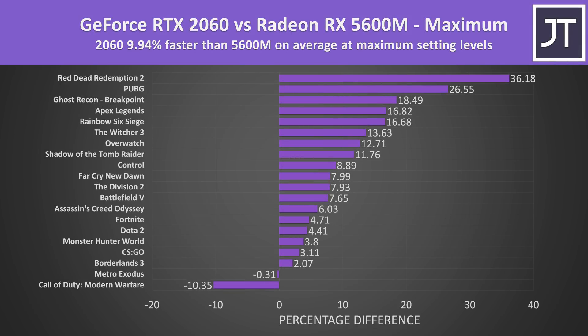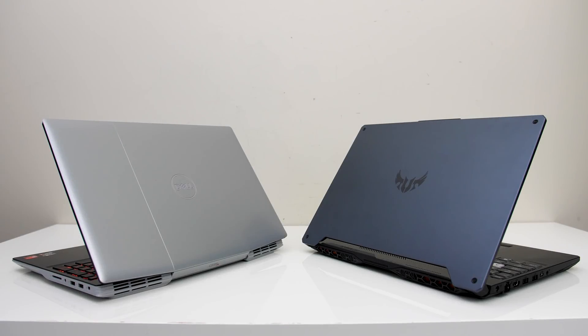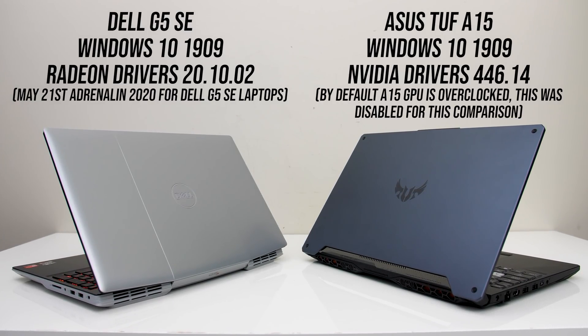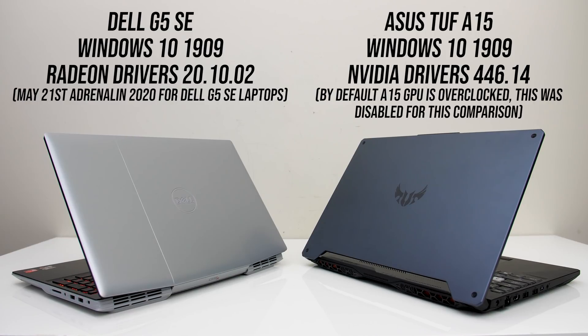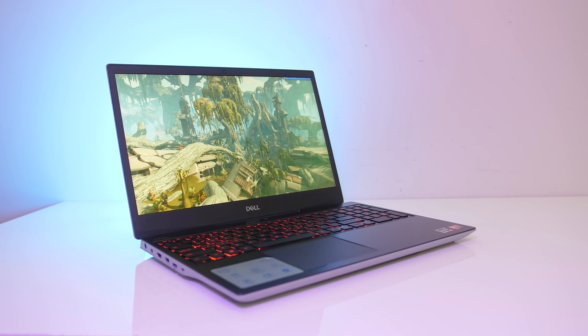I previously compared the 2060 with the 5600M and found that the 2060 was ahead in most cases, so it makes sense to compare the 1660 Ti given it's the next level down in Nvidia's lineup. Both laptops were tested with all Windows updates applied, and the latest drivers from both Nvidia and AMD were used at the time of testing. The G5 has its own driver branch, which is why this may not look like the latest. With that in mind, let's start with the gaming results.